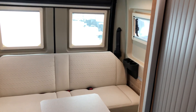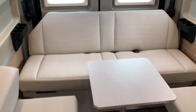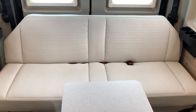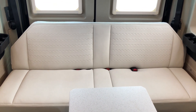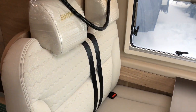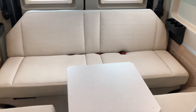This is the sofa model in the back — we're really excited about this layout. You have your table set up and room for three passengers on the rear sofa, all with seat belts. You can have two people in the front, another person on the swivel chair, and three at the back.